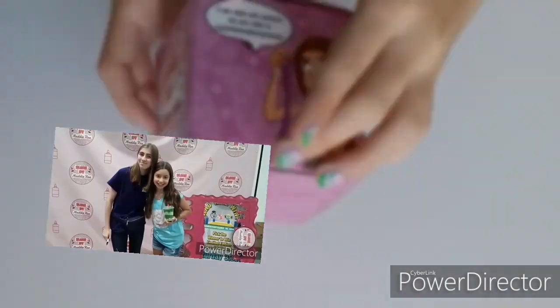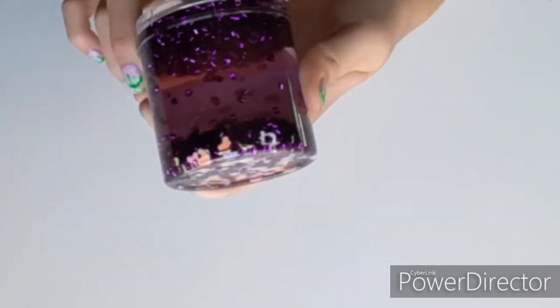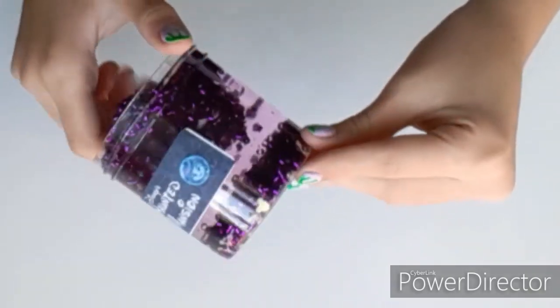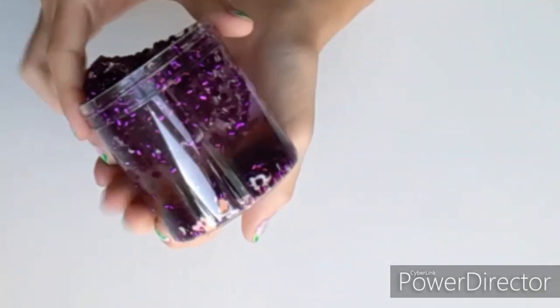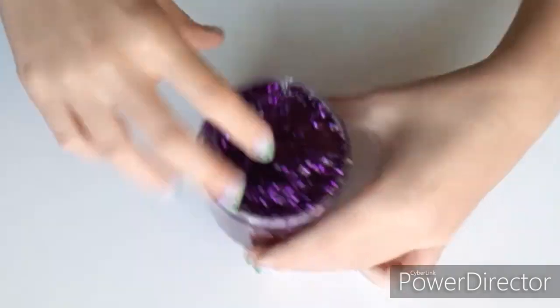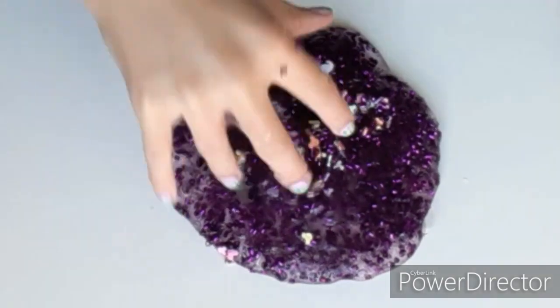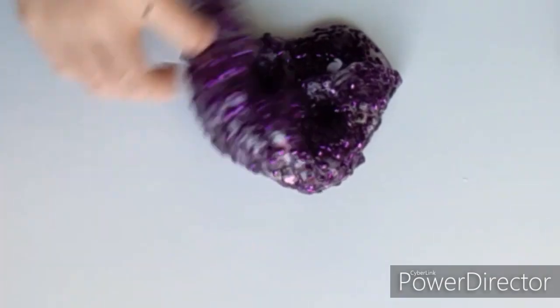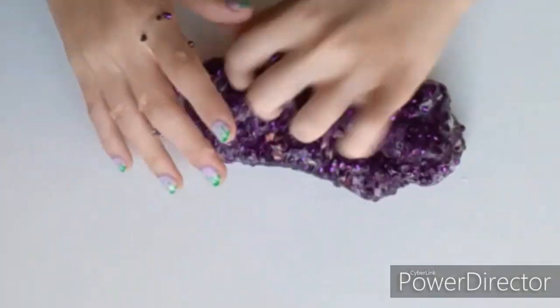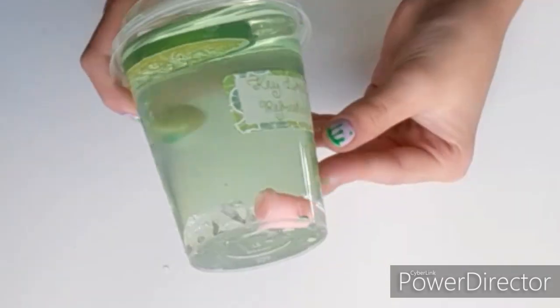Lastly, I have two slimes from Slime by Maddie Ray — she was the host of Slime Bash, which was amazing by the way. The first one is called Disney's Haunted Mansion. It was put together so well. I don't know what kind of beads she used because they weren't bingzu beads and weren't just any normal beads, which is kind of weird. There are also a couple of Mickey pastel sprinkles on the bottom and ghosts. I love the look so much, and it even came with a little Halloween charm. The only downside is that it's kind of a jiggly texture, which is a little bit weird, but overall I would rate it a 7 out of 10.